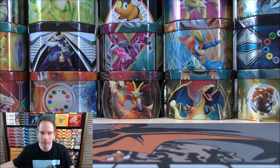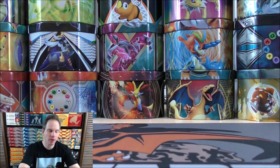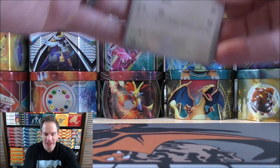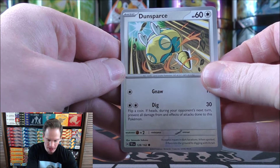Two good pulls from two packs so far. If you're short on time, you can always skip to the end of the video to see what I pull from six packs. If I'm shut out from the last three packs here, this is still a very solid Booster Bundle, in my opinion.